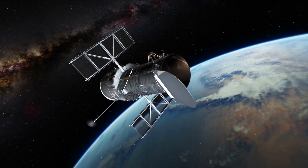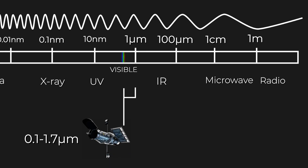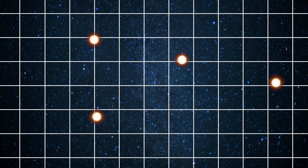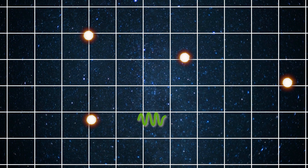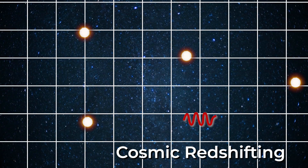Unlike the Hubble Telescope, which observes in the near-ultraviolet, visible, and near-infrared spectrum from about 0.1 to 1.7 microns, the James Webb Space Telescope observes in a lower frequency range of 600 nanometers to 28 microns. But why is JWST looking in the infrared rather than visible light? Because we live in an expanding universe, and as that universe expands, light that started out as blue becomes stretched by that expansion, increasing its wavelength — or red-shifting it — changing the colour of the light.